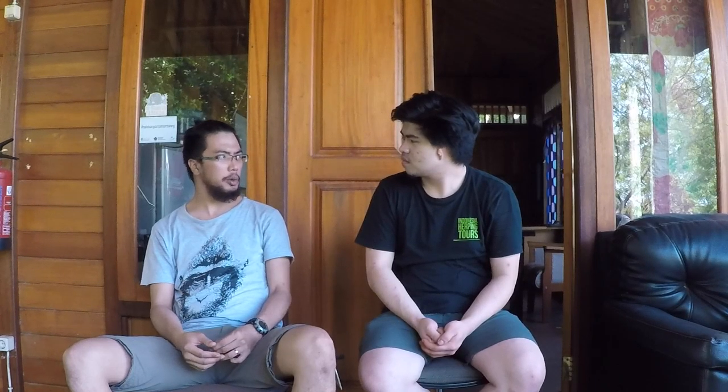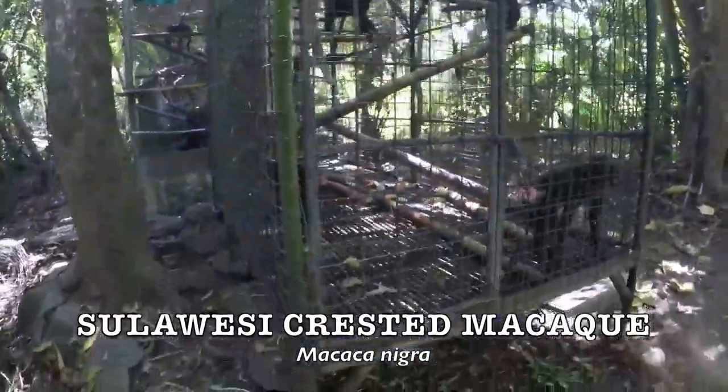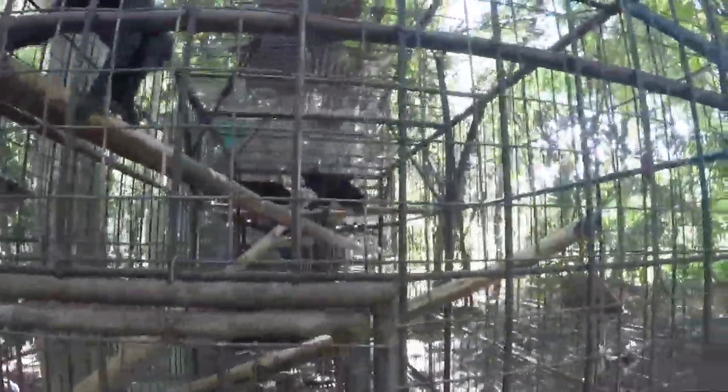Most of the animals in our centre are macaques and birds. The macaques are the Sulawesi macaques — specifically Macaca nigra, the Sulawesi black macaques. These are endemic to North Sulawesi. What I like about them: their butts — very cute butts.